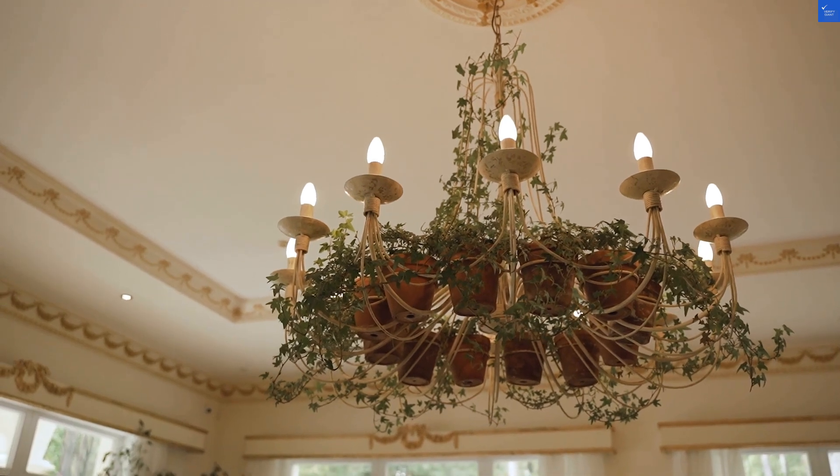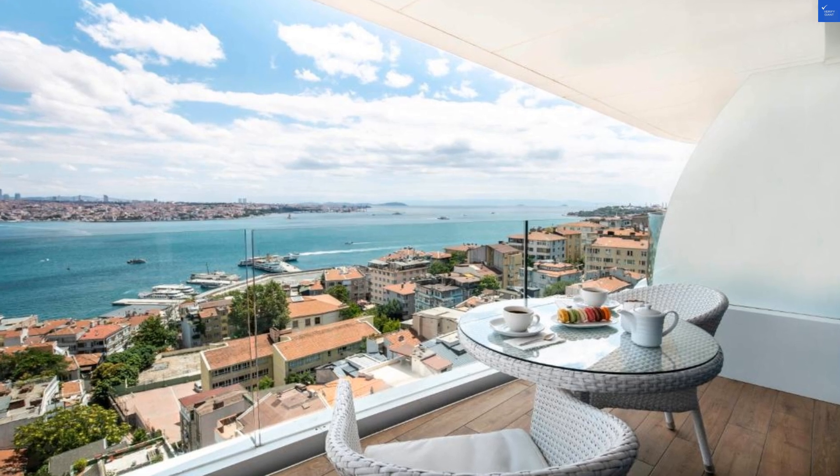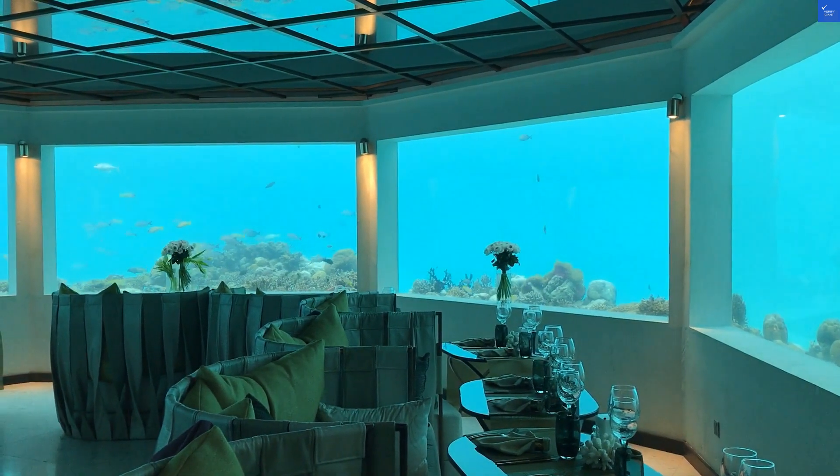Now, on to the rooms. They're designed with a classic touch, but it feels more like your grandma's house after a yard sale than a modern hotel. One reviewer said the decor felt stuck in the 90s. So, let's give the room quality a 5 out of 10.